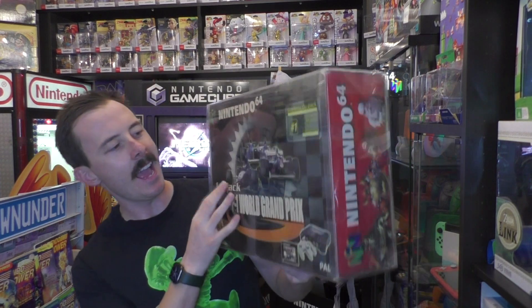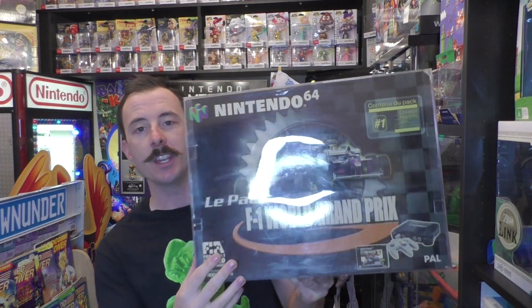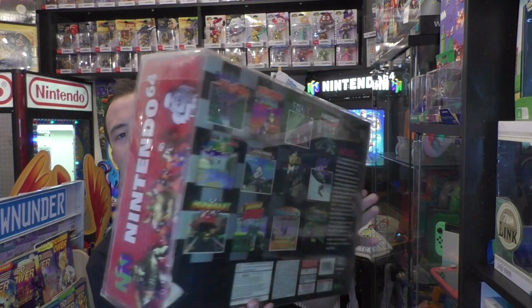So this comes in at number 5. And at number 4, we have the LePak Formula 1 World Grand Prix bundle. This one is exclusive to France, released in 1997, and again estimated 500 to 1,000 of this variant were made.